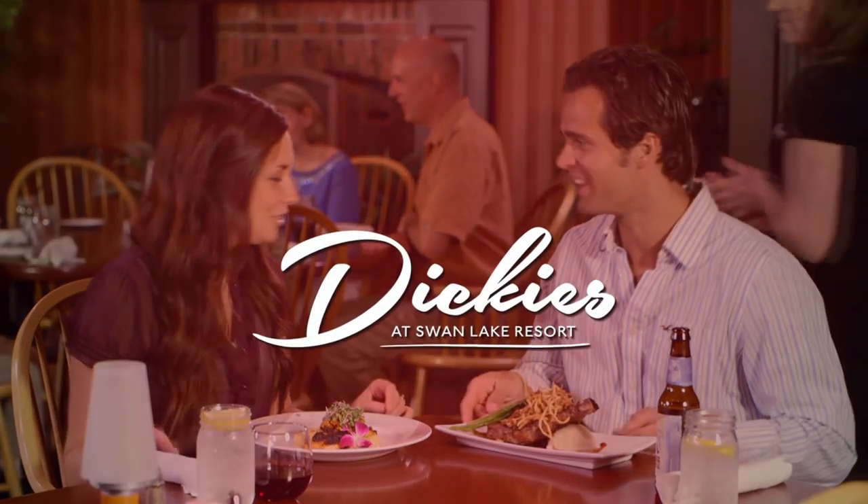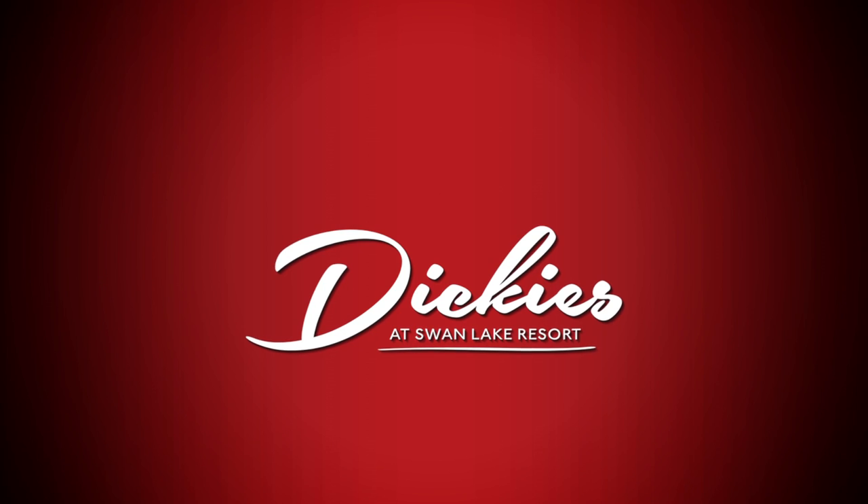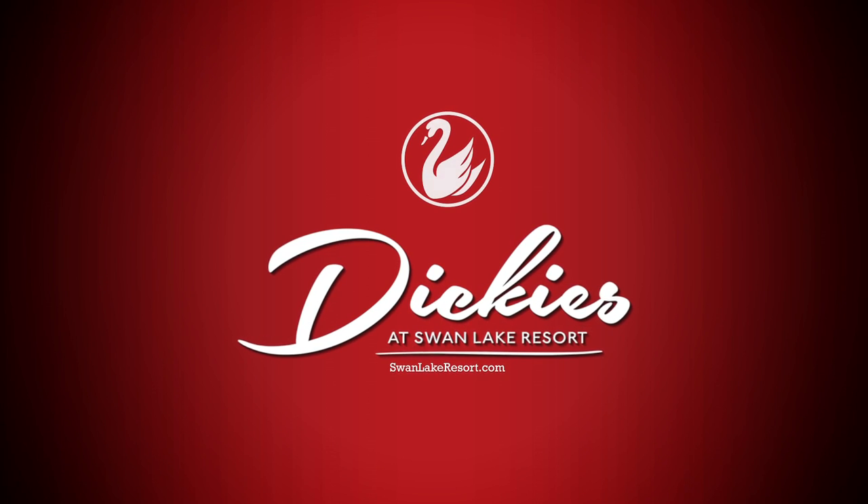I'm Zach Lucase, Executive Chef at Dickie's at Swan Lake Resort. Visit Dickie's at Swan Lake Resort, the ultimate casual dining experience, Plymouth, Indiana.